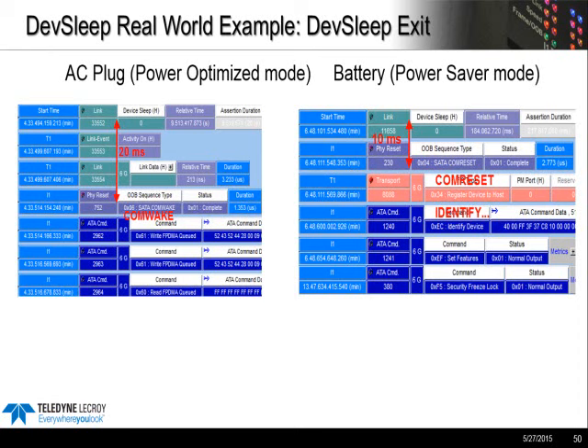Now we're looking at resume — the real-world exit behavior with an Ultrabook. Some activity is going to wake up the system. The host is always responsible for de-asserting the DevSleep signal. On the AC power trace, we see DevSleep goes low, and then 20 milliseconds later we see the COM wake handshake, and then the host goes right into read operations — about 20 milliseconds exit latency on the AC side, which is right at the upper end of the spec. On the battery side, the exit latency is 10 milliseconds, and the host uses COM reset to reestablish the link.